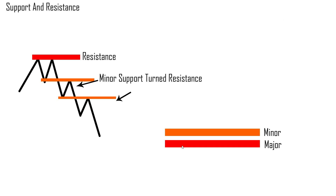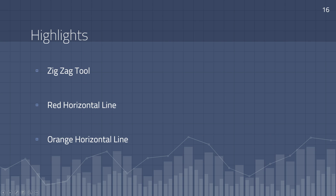I'm going to switch over to a slideshow to show you exactly what we need to use. We need three different tools: the zigzag tool, the red horizontal line, and the orange horizontal line. These are color-coded based on my liking — if you copy me exactly, you'll get the same results. Use the red or orange horizontal tool to make sure you're doing things correctly.